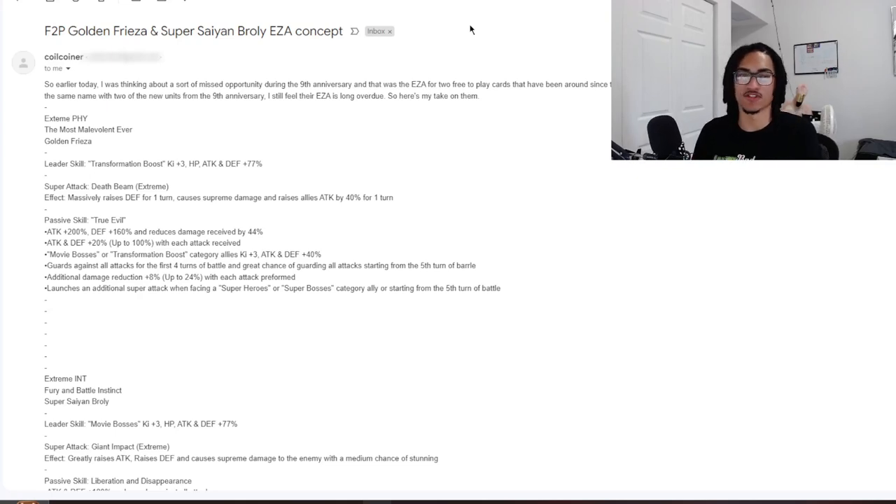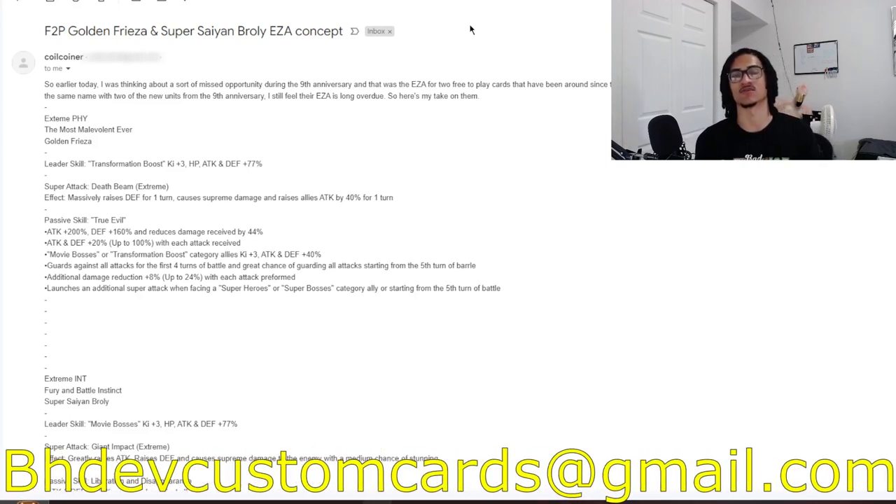Continuing on the custom card review streak, we're going to be talking about the EZA concepts for the free-to-play Golden Frieza and Broly from the Dragon Ball Super Broly movie story event. It's coming in from Coil Corner. Before I go ahead and read Coil Corner's cards, send me custom cards over to bhfcustomcards@gmail.com so I get to your custom card as soon as possible.